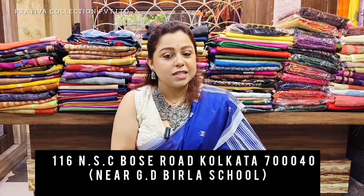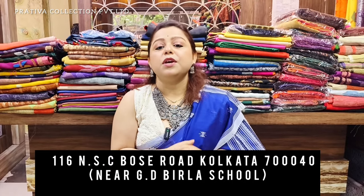This video is going to take you on a mesmerizing ride. Whatever inquiries you have about today's video, there will be booking numbers shown on screen — you can send your orders there. I'm Rosie H. Aria, the brand manufacturer of Pratibha Collections Private Limited, based at 116 NSC Bost Road, Kolkata 40. Without any delay, let's start the video.